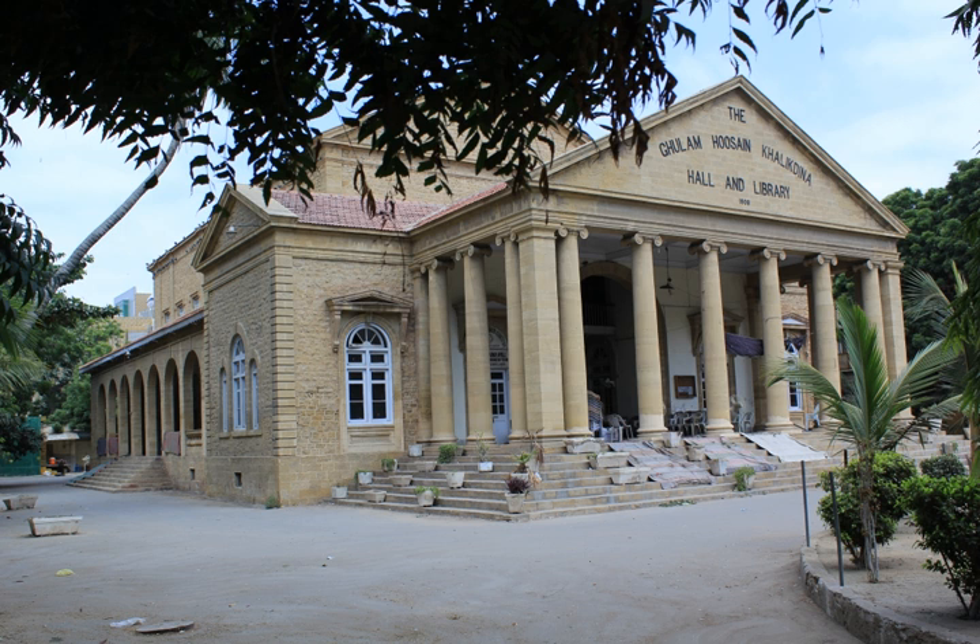Kalakhdina Hall is located in Karachi, Sindh, Pakistan. Its original name is Ghulam Hussein Kalakhdina Hall and Library, written on the front of the sandstone building. It has a hall which is used for various events and functions. One room is dedicated to a library and one room caters as an office of an NGO.